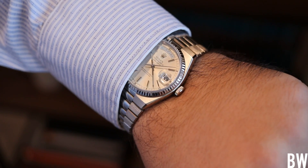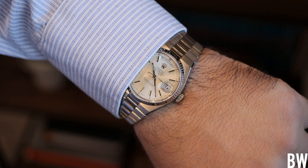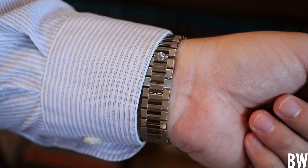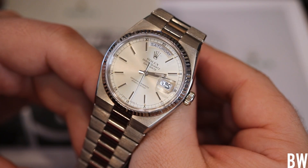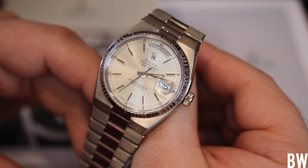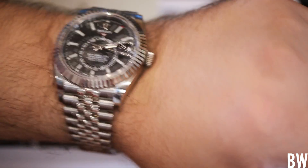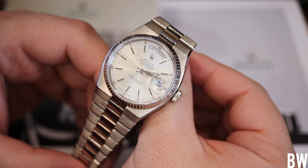They never made more than 25,000 total during that roughly 25-year production run that ended in the early 2000s — I think 2004 was the last year any variation appeared in a Rolex catalog. On average, Rolex made less than 1,000 models per year with the quartz technology. Put that in context with modern Rolex, where they produce about a million watches annually — those watches sell and they're very popular. There's perceived rarity, but it's not true scarcity.